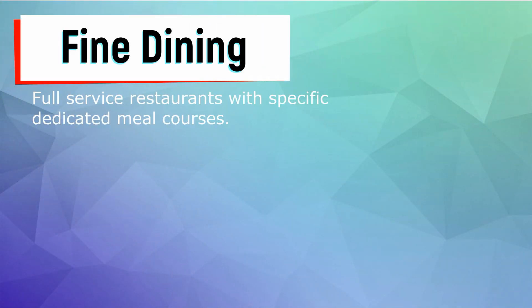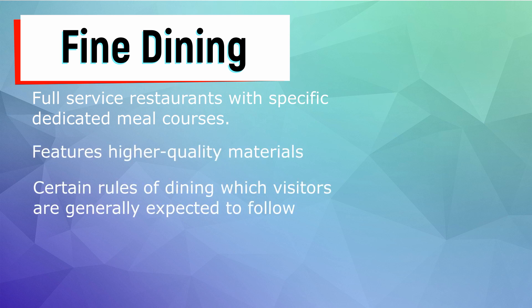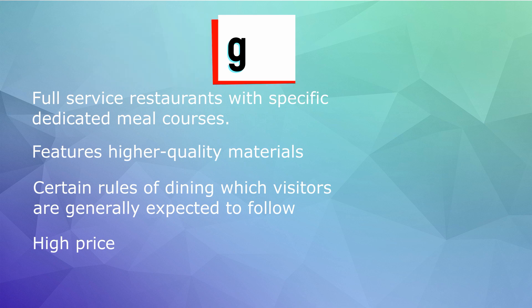What is fine dining? It is a full-service restaurant with specific dedicated meal courses. It features higher quality of materials and products, and has certain rules where the customers must follow. And also, it may be a bit pricey.